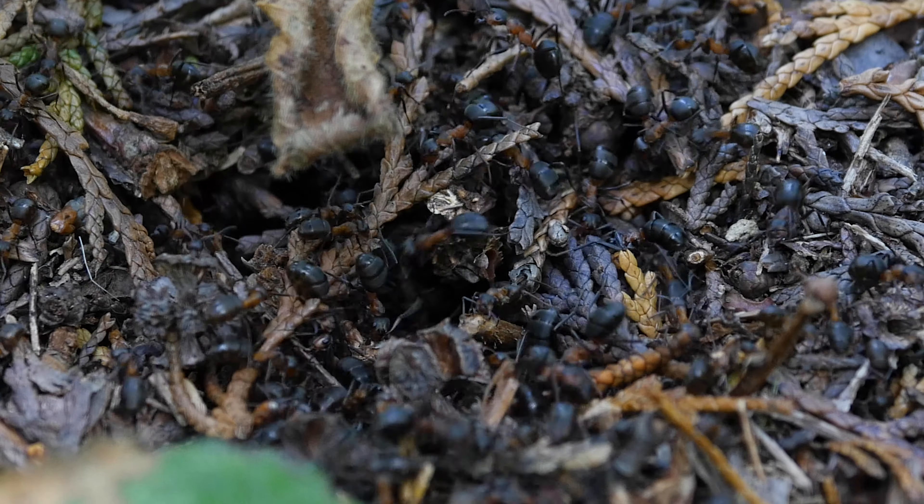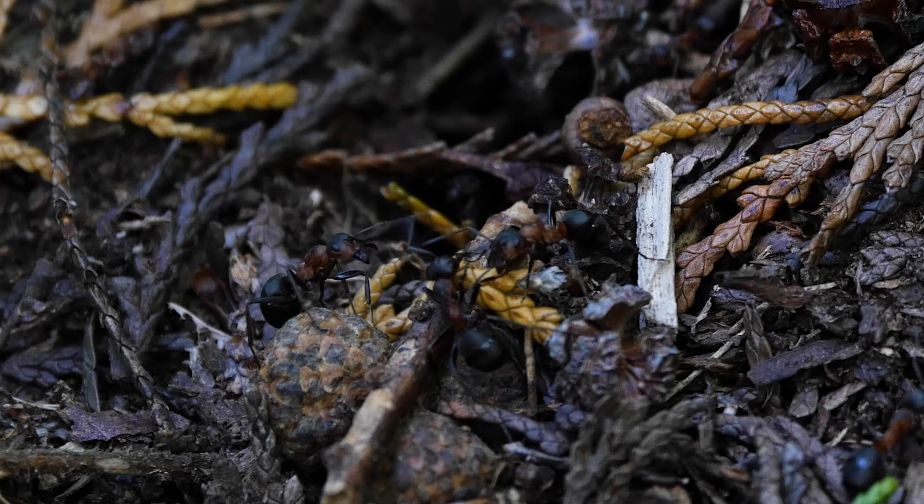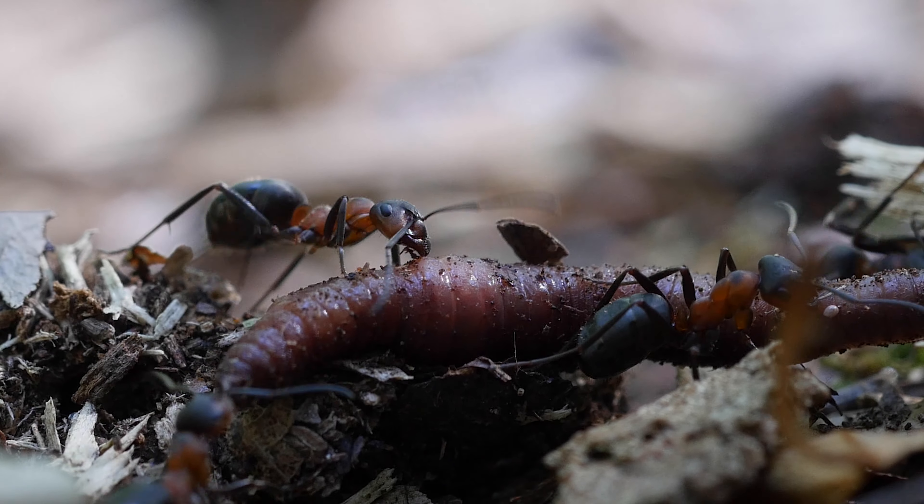Very deep within this nest, a wood ant queen has been laying thousands of eggs. So there are a lot of mouths to feed.